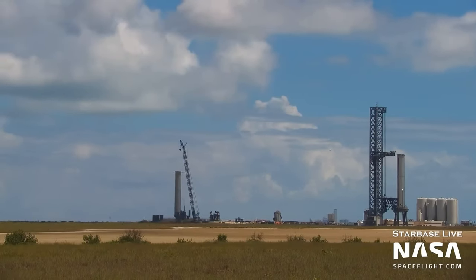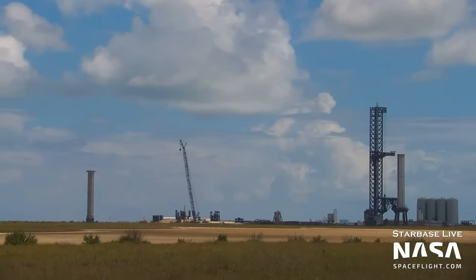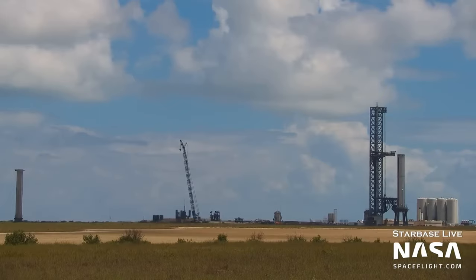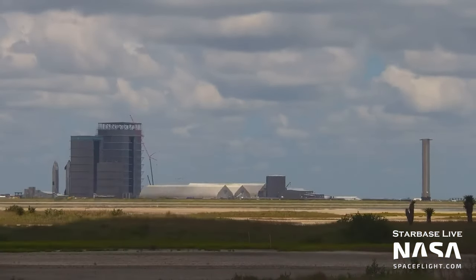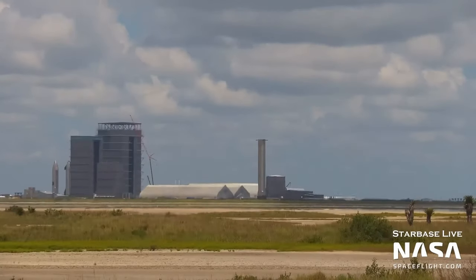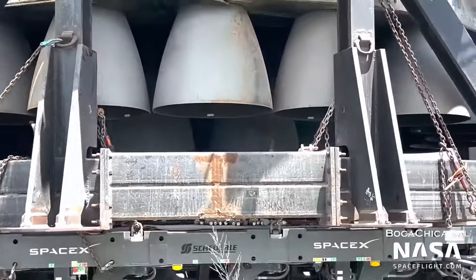Booster 4, the Super Heavy booster which for so long was poised for the orbital flight test of a full Starship Super Heavy stack, has been rolled down the highway back to the production site for what we believe is the final time. It's outdated, with old engines and old designs, and it serves no use in the development of the program. Hopefully its fate isn't the scrapyard though — it'd be a great museum piece.